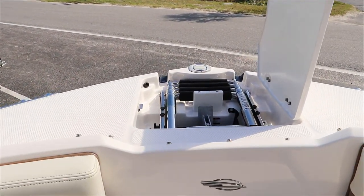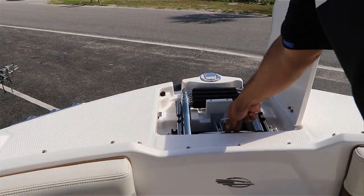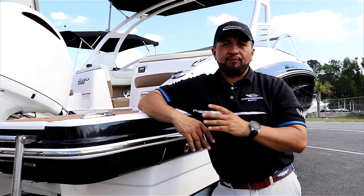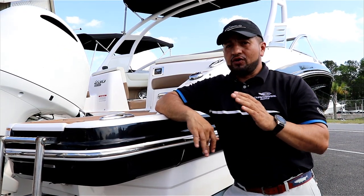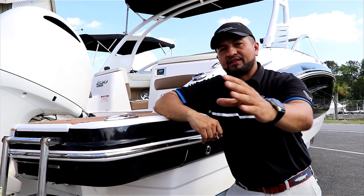And on top of the anchor — this is your anchor compartment, but this is also your beach ladder. So this is a 2018 Chaparral 230 SunCoast. If you want more information about this boat, give us a call at 843-216-4703, or you can check this one and many others on our website at longshoreboss.com. Thanks for watching, see you next time.